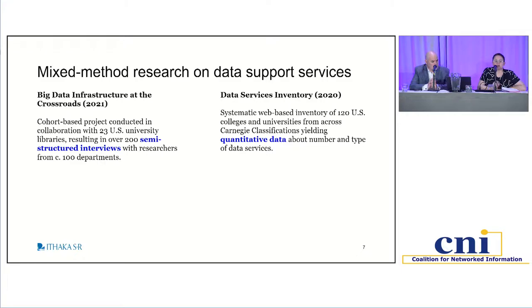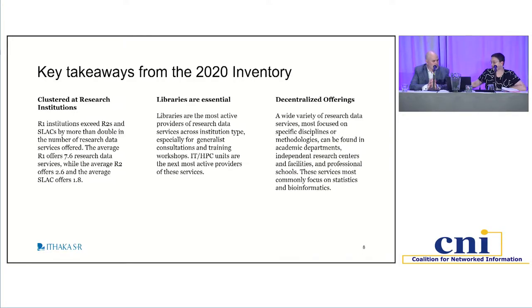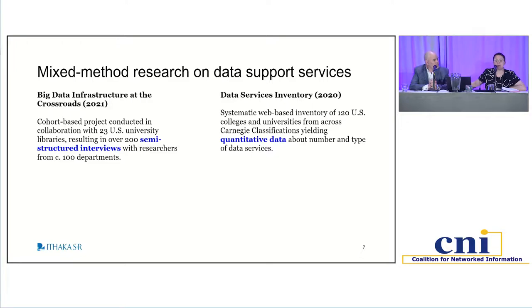Today we're focusing on two studies in particular where we did mixed methods research on data support needs and user practices. I'll start with the inventory from 2020 as a quick recap. In 2020, we did a web-based inventory of 120 U.S. colleges and universities across Carnegie classifications to quantify the number and type of data services being offered. We are eager to do an update of this inventory and have plans to do that later this year.